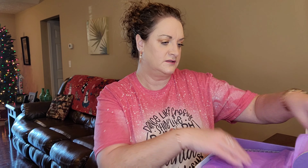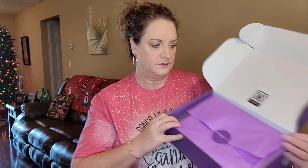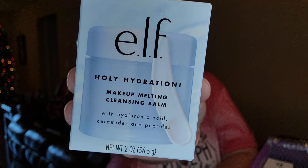So that's very weird — I literally cut into this and it was already ripped, but it's okay. Let's see what we got here. It doesn't come with a card to tell you pricing or anything — you kind of get what you get. Right off the top I'm seeing something from e.l.f. This is the Holy Hydration Makeup Melting Cleansing Balm. I'm excited to have this!